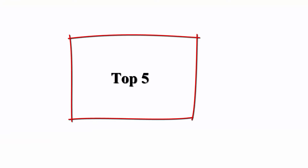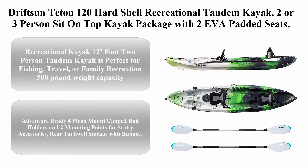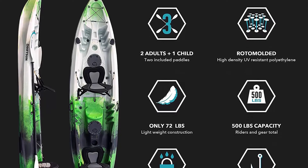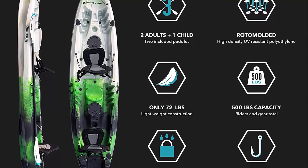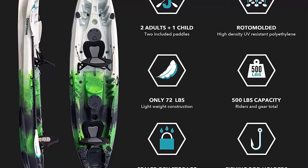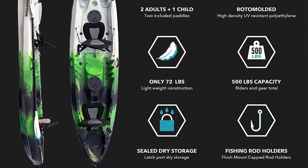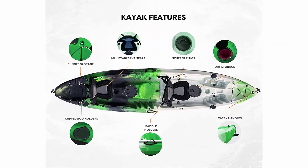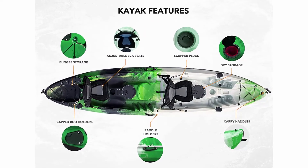Top 5: Driftsun Teton 120 hard shell recreational tandem kayak. 2 or 3 person sit-on-top kayak package with 2 EVA padded seats. Includes 2 aluminum paddles and fishing rod holder mounts. 12-foot 2-person tandem kayak is perfect for fishing, travel, or family recreation. 500-pound weight capacity can accommodate 2 paddlers plus center seat for child or solo paddling.